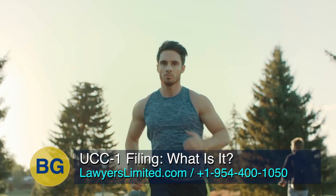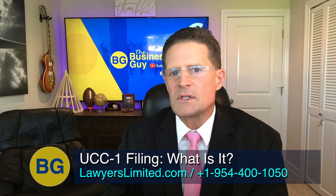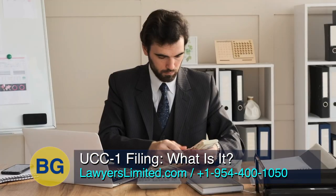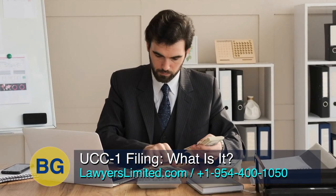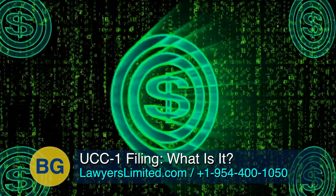Say John wants to open a gym and needs to borrow money for his gym equipment. The bank will generally record a UCC-1 and describe the gym equipment that secures the loan. If John does not pay back the loan, the bank can seize and sell the gym equipment to recoup the loan proceeds.